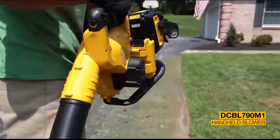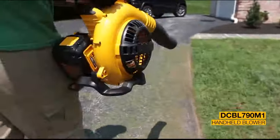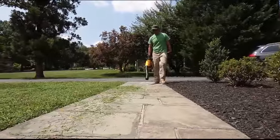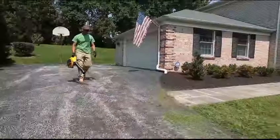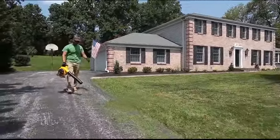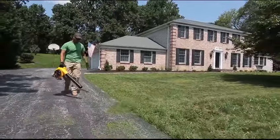The blower provides the ability to clear heavy debris with an airspeed of up to 120 miles per hour and 400 cubic feet per minute of air volume. This lightweight, ergonomic design is engineered with a variable speed trigger and speed lock to provide full control.